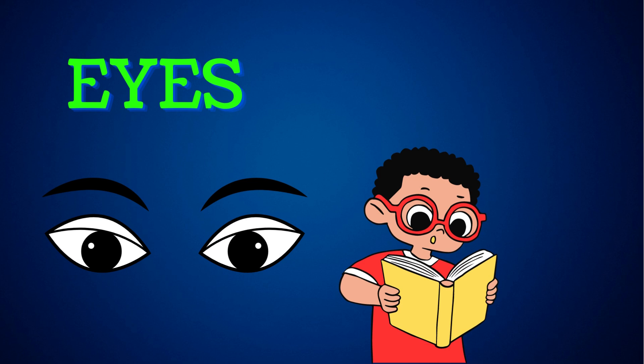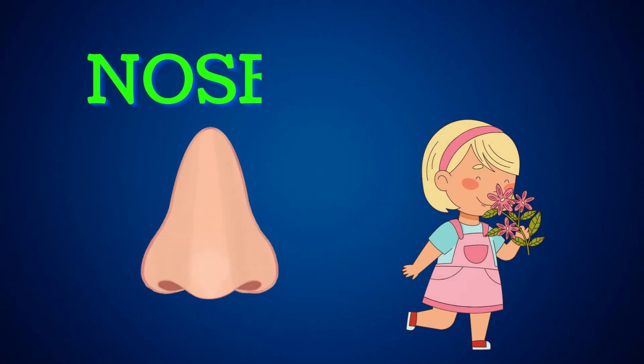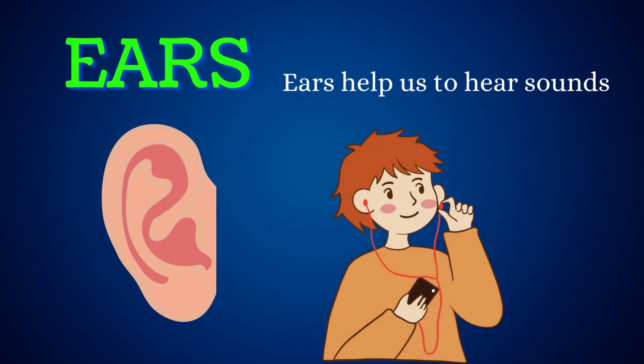Eyes. Eyes help us to read and see. Nose. The nose helps us to breathe and smell. Ears. Ears help us to hear sounds.